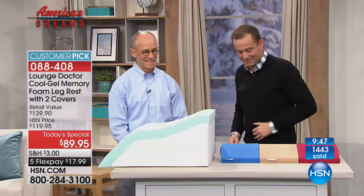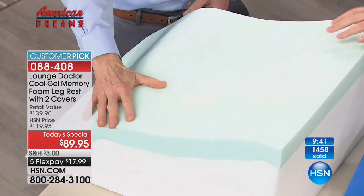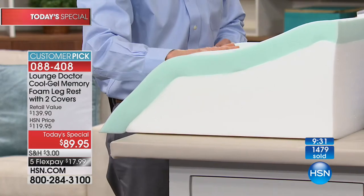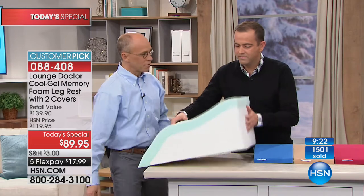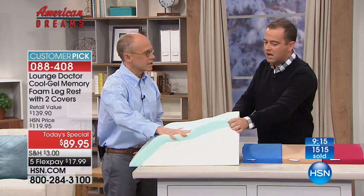You're getting two covers tonight - cappuccino with another cappuccino, cappuccino with blue, or cappuccino with wine. The cover has been taken off to show the inside - this is really the deluxe model with the cool gel memory foam. You get that contoured shape for a perfect mold to your leg to equally distribute all the pressure, plus a cool sensation. The bottom part is lighter foam so it's a pretty light product. If the whole thing were memory foam, it would be heavier.